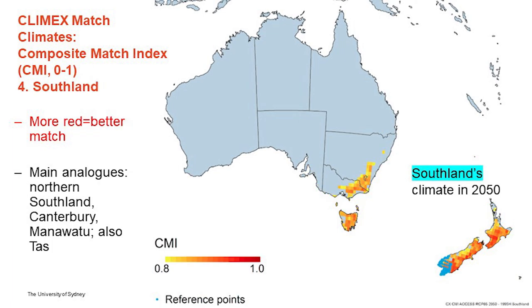For Southland, there are more similarities with across Tasmania and southeast Australia. But the main analogs for Southland are found in northern Southland, Canterbury, and also the southern part of the North Island in New Zealand. So, in summary, the main analogs for the key dairy regions in New Zealand are to be found within New Zealand, with the exception of Northland.